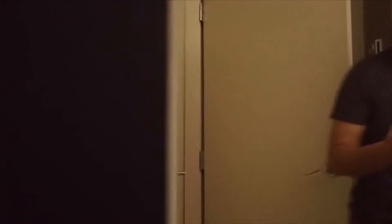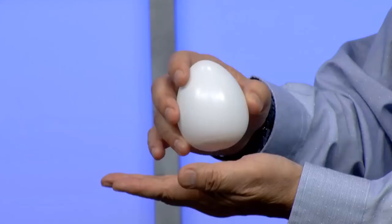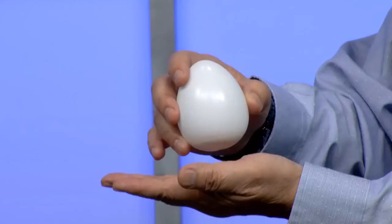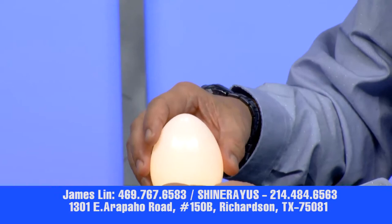Once it is fully charged and we turn it on, it can last almost 12 hours with one charge. To turn it on, you just give it one tap and it turns on. This one has a photo sensor at the bottom. When we expose the photo sensor to a bright environment, the light shuts itself off. When the environment light is off, it turns on automatically.